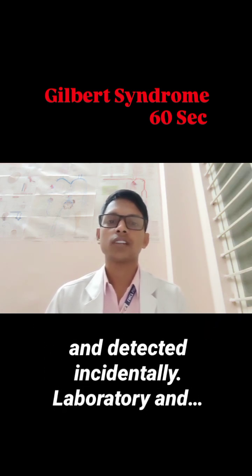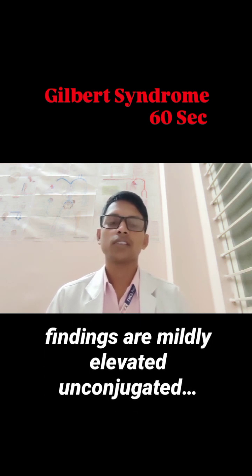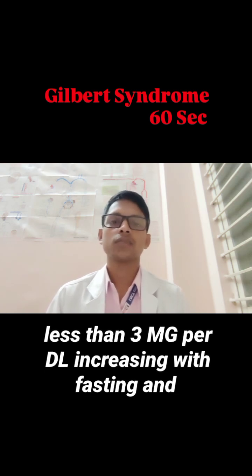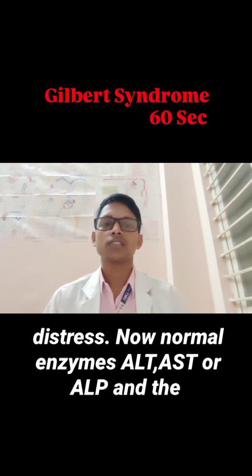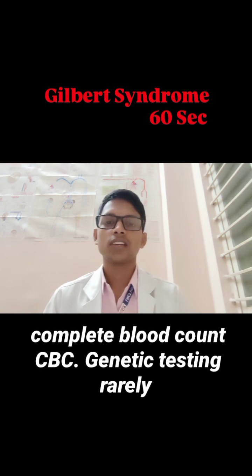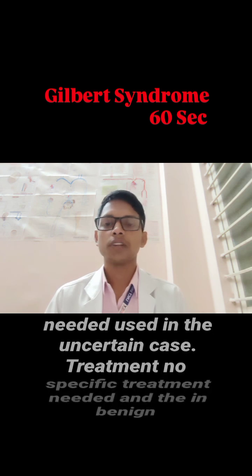Laboratory and diagnostic findings show mildly elevated unconjugated bilirubin, less than 3 mg/dL, increasing with fasting and stress. Liver enzymes — ALT, AST, and ALP — and the complete blood count (CBC) are normal. Genetic testing is rarely needed and is used only in uncertain cases.